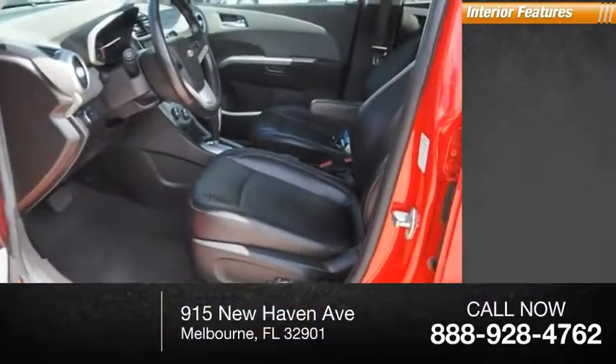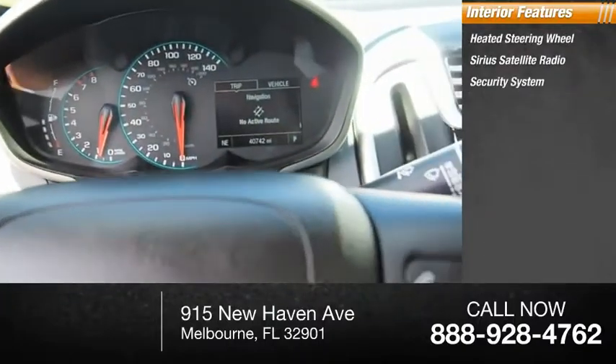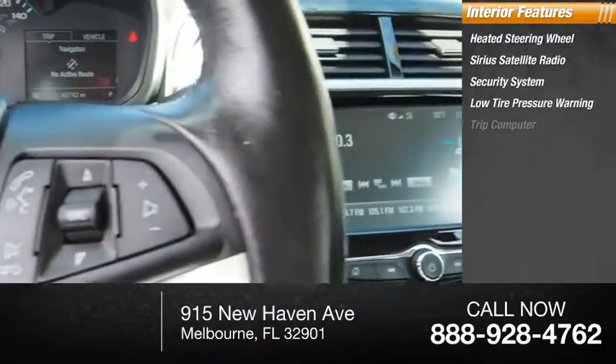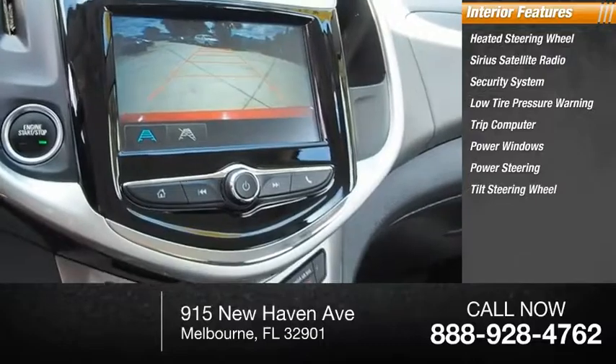Inside you'll find heated steering wheel, Sirius satellite radio, security system, low tire pressure warning, trip computer, power windows, power steering, tilt steering wheel.